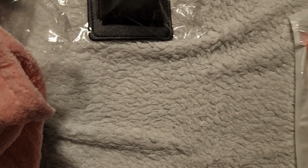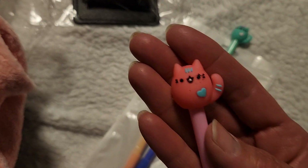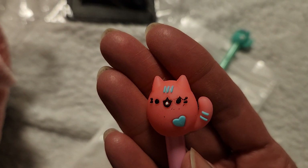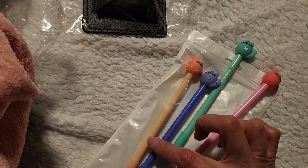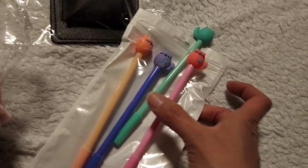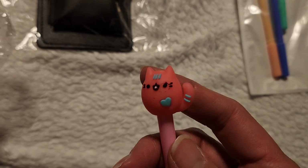I got this set of four pins — cute cat pins, kitty cats. You can see the cute little kitty cat, and they come in four different colors: pink, green, purple, and what I believe is peach. I got those, and I believe the ink is 0.5 and it's a gel pen, so I like it.